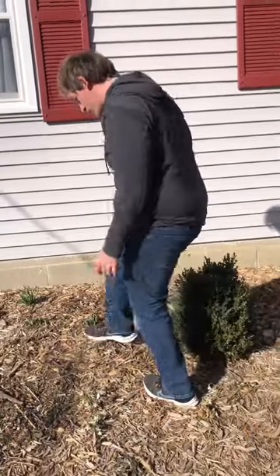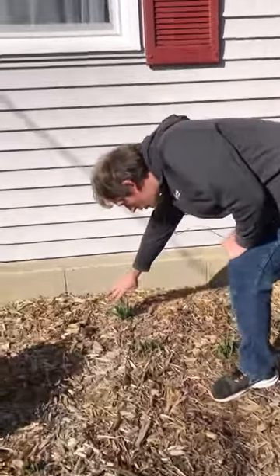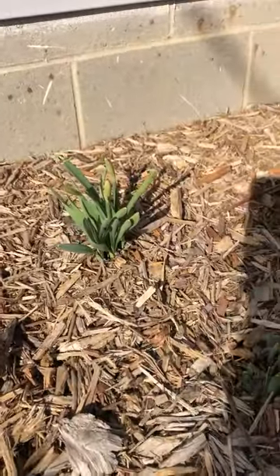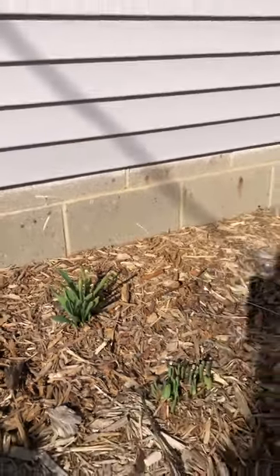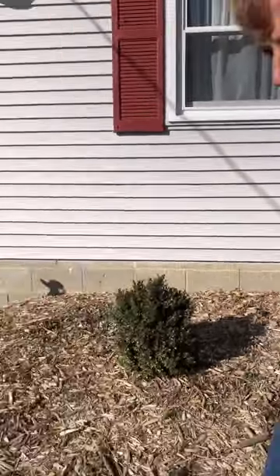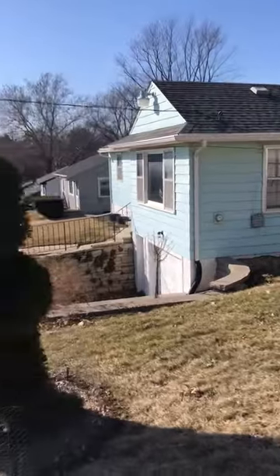This patch of daffodils is so close to opening — it'll probably be blooming in about a week. So pretty soon there'll be lots to see. And we're gonna go around — we've got to show the Thuja.